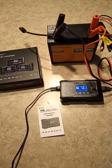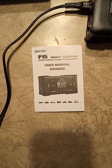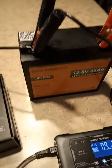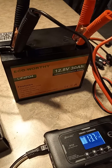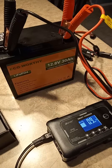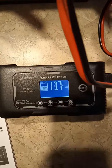Hey guys, Tennessee Frank here with another quick video. I picked up an HTRC P15 smart charger — it goes up to 15 amps, so it should be fine. I also got an EqualWorthy 12.8V 30 amp-hour battery using the credit from sending my other battery back. That should give me around 368 watt-hours.